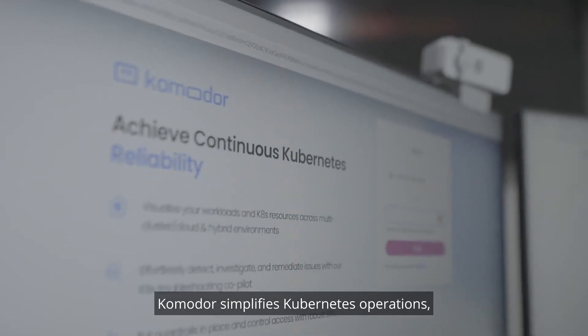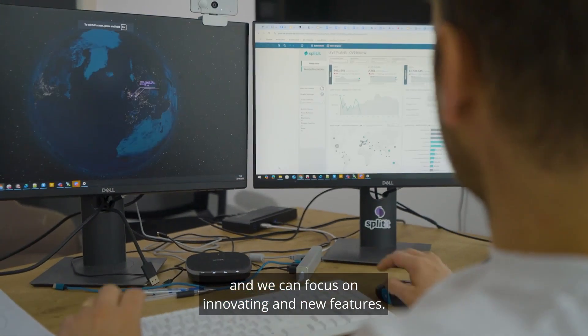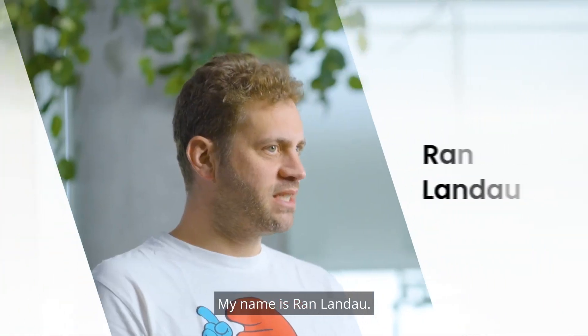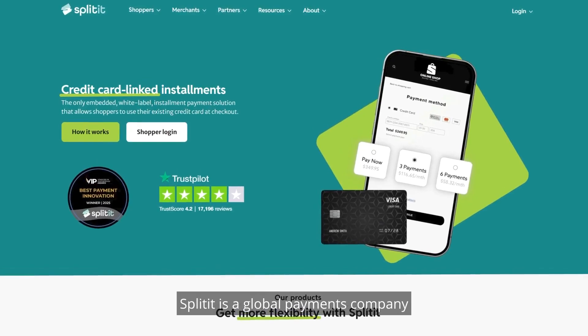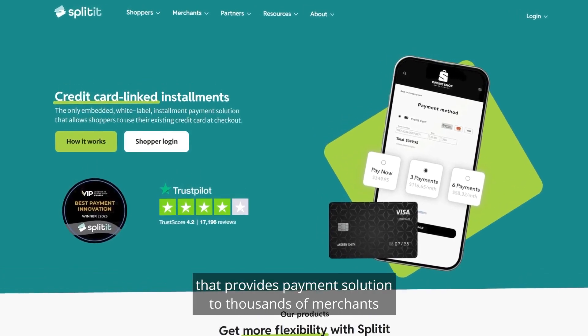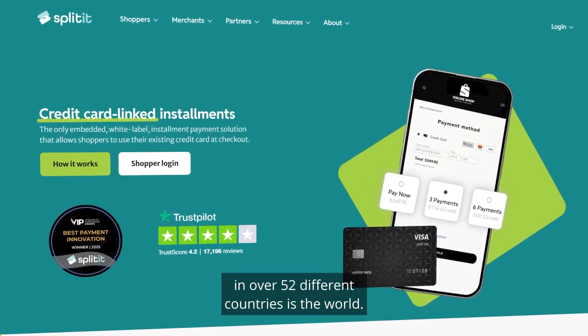Commodore simplifies Kubernetes operations, which means we can stop worrying about keeping the lights on and we can focus on innovating and new features. My name is Ran Landau, I'm the Chief Technology Officer at Splitit. Splitit is a global payments company that provides payment solutions to thousands of merchants in over 52 different countries in the world.